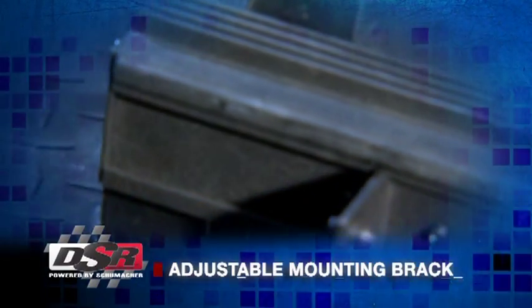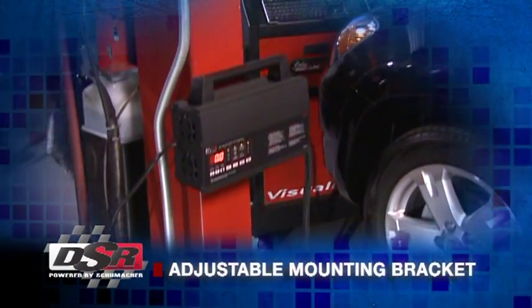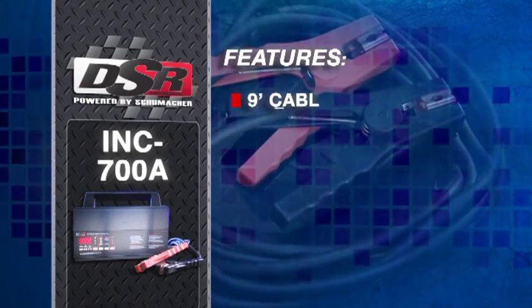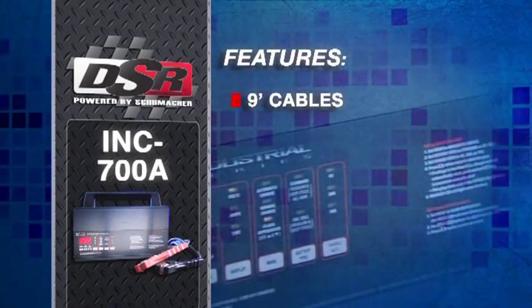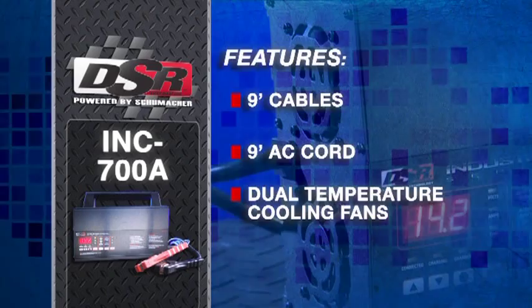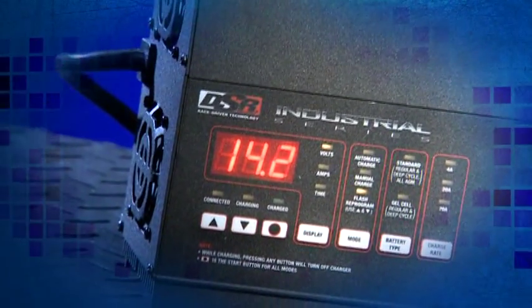Use the large carrying handle or the adjustable mounting bracket to permanently mount the unit to a shop lift. The INC 700A features extended reach 9 foot output cables, an extra long 9 foot line cord, dual temperature controlled cooling fans, all housed in a rugged anodized aluminum case.